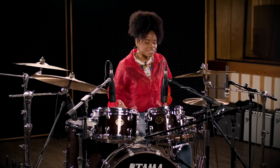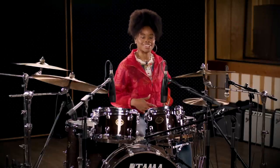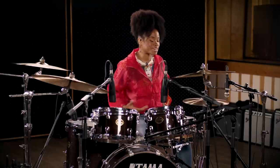This groove feels a little bit more natural for me. I'm originally from New Orleans, so I would say it has a little bit of a New Orleans natural second line flavor with a little bit of funk.